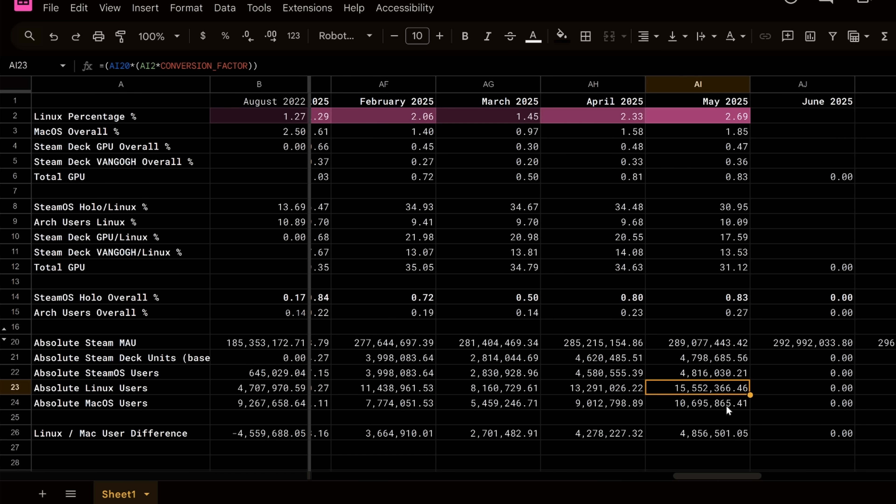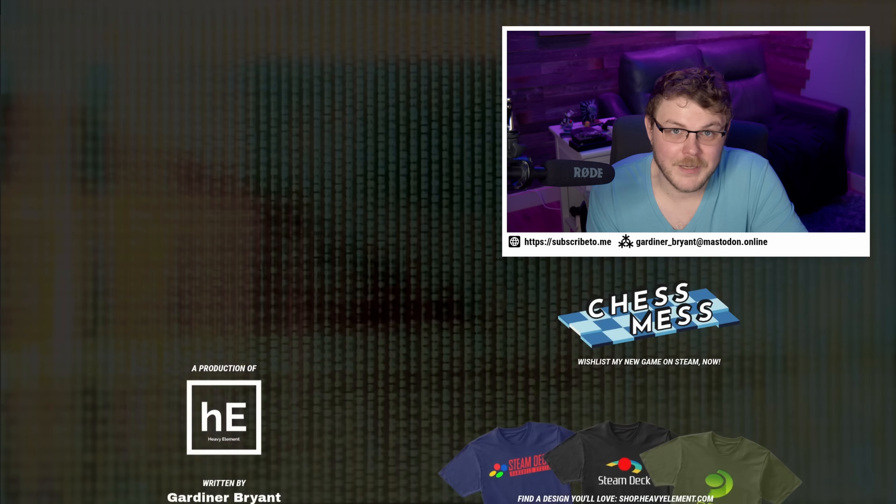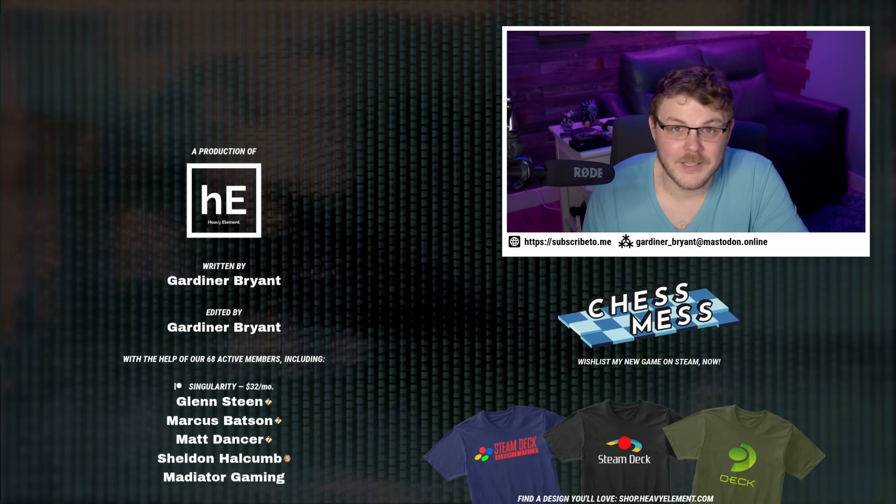There are approximately 15 million Linux users on Steam — you take the Linux percentage and multiply it by the total Steam user base estimate and you get 15 million. The number of macOS users on Steam is about 10 million, so we're beating them handily. I'd love to know what you think about my numbers because they could be wrong, but I have fun maintaining this list every month. It's a fun tradition, so let me know your thoughts and I'll definitely update this if you have any input on ways I can improve these numbers.